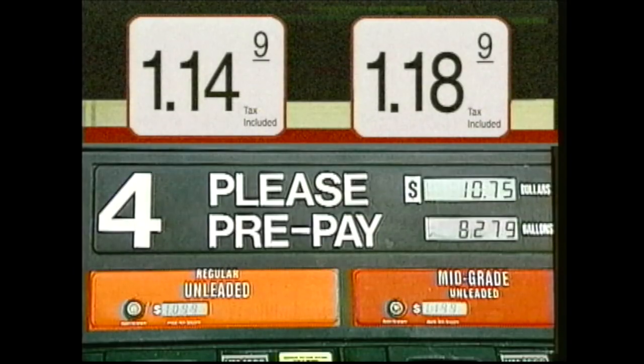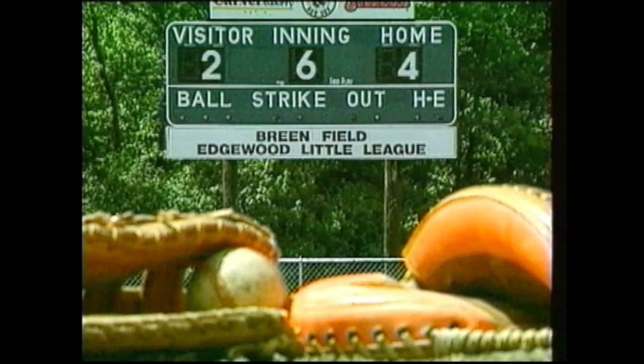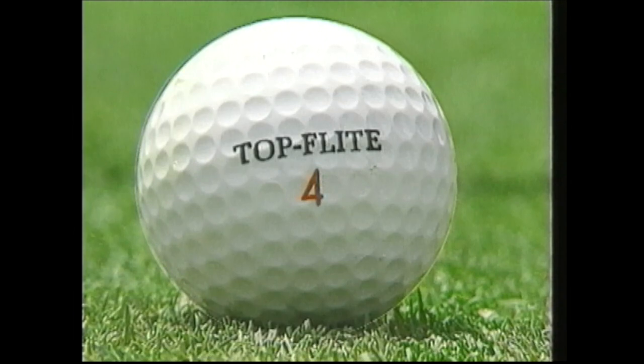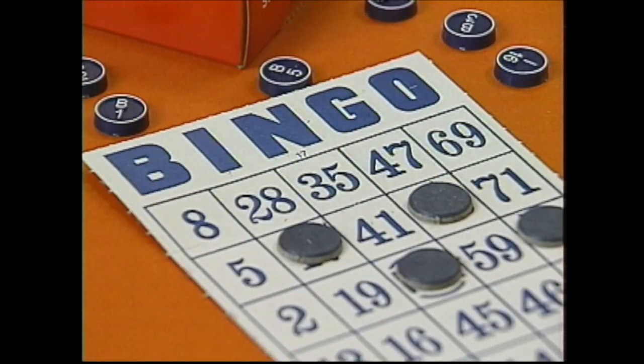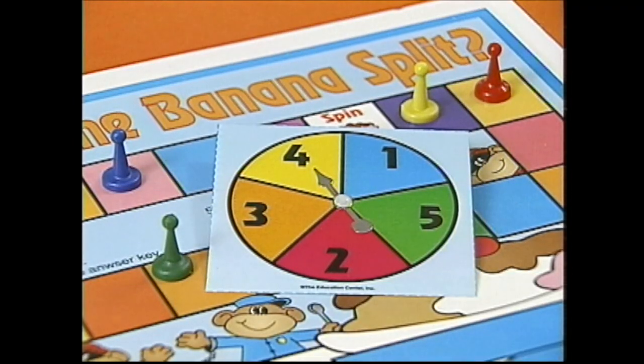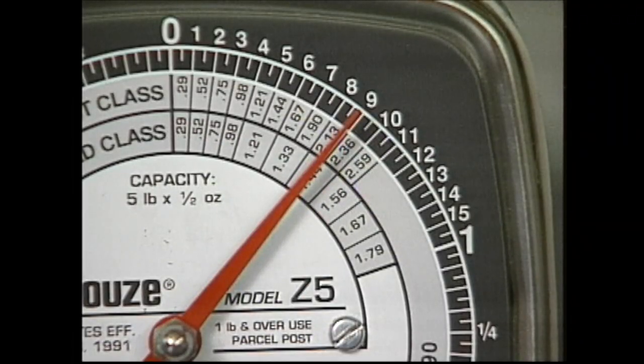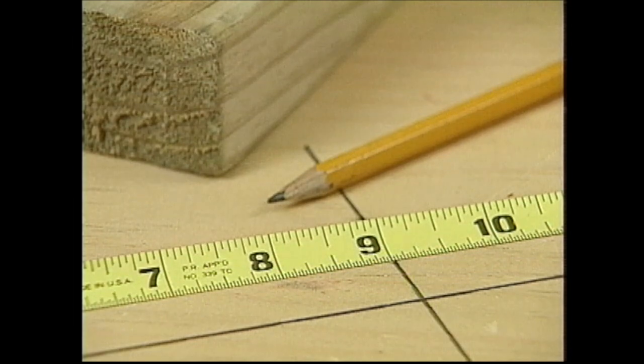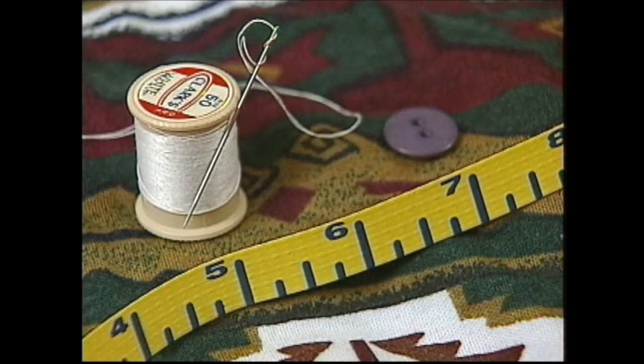Numbers, numbers, there's something you should know. They're up, they're down, they're all around, they're everywhere you go. It's fun to use numbers in the games we play. Numbers on a scale show us what something weighs. Numbers on a ruler show us how short or long.